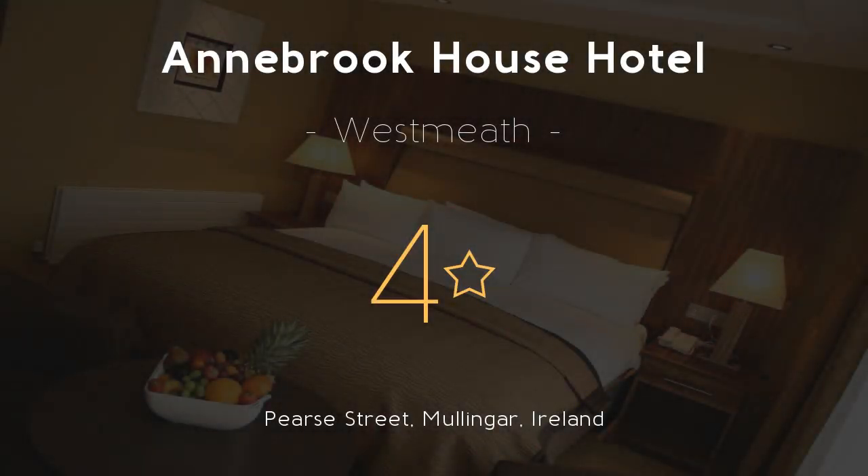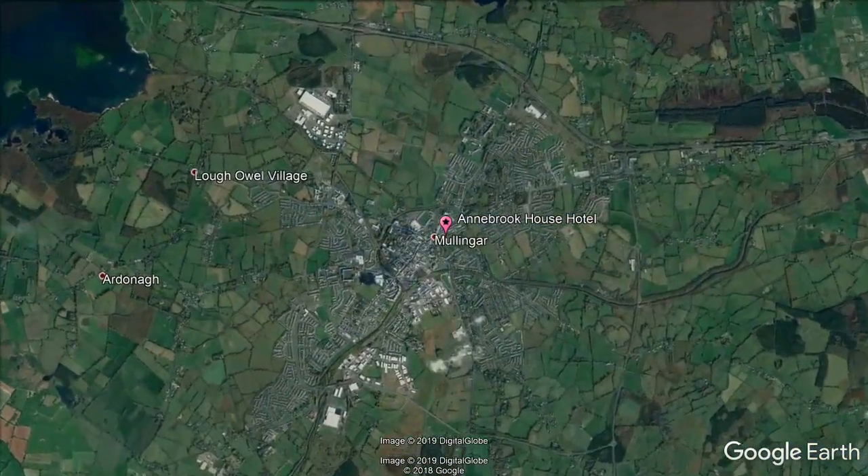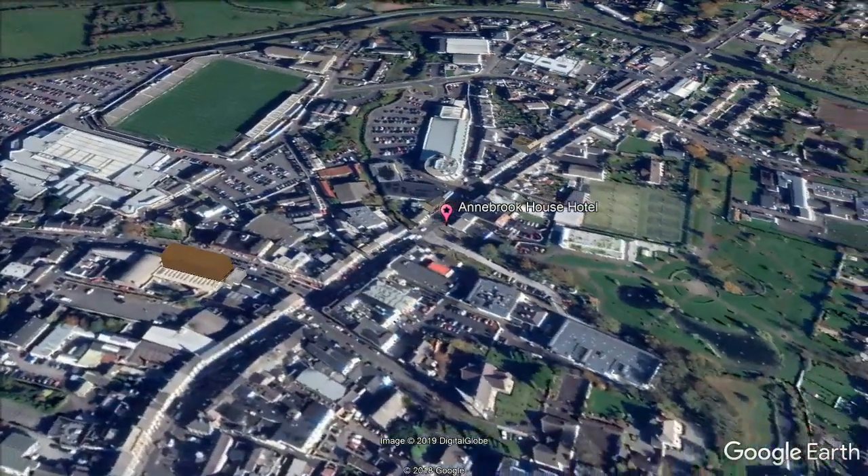Annabrook House Hotel, 4 stars. Overlooking 10 acres, Annabrook House Hotel is in the center of Mullingar. Free private parking is available. Lough Enell and Lough Owel, popular fishing destinations, are within a 10-minute drive of the hotel.